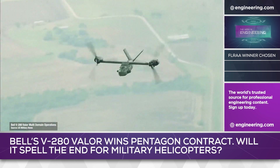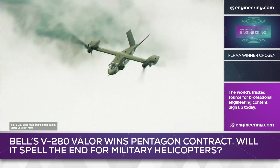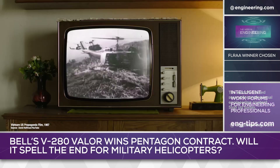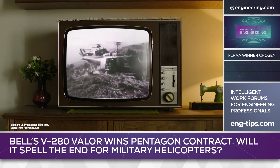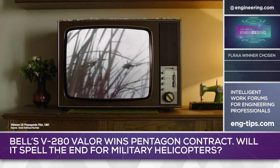Future Army doctrine anticipates combat scenarios with advanced scout helicopters and unmanned drones used to control an area, allowing the FLRAA assault aircraft to bring in troops. This kind of mission has been common since the Vietnam War, but experience in that war shows that helicopters are extremely vulnerable and, as importantly, they're slow.